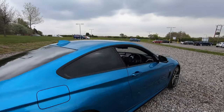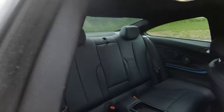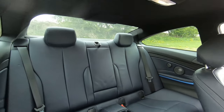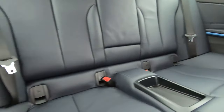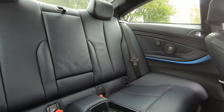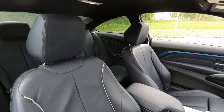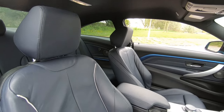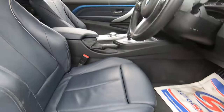Moving on to the interior, starting at the back, we've got full leather throughout. We've got the integrated speakers on both sides and ISO fix points within the seats as well. This is actually a night blue Dakota leather to be specific. Closing that up, in the front here we've got the same full night blue Dakota leather.